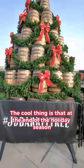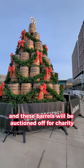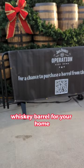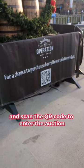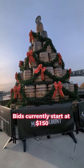The cool thing is that at the end of the holiday season, the tree will be disassembled and these barrels will be auctioned off for charity. So if you've ever really wanted a whiskey barrel for your home, or know someone who might, come down here to the wharf and scan the QR code to enter the auction. Bids currently start at $150.